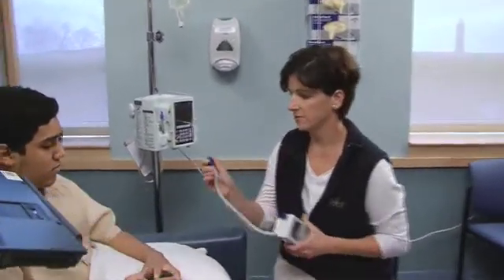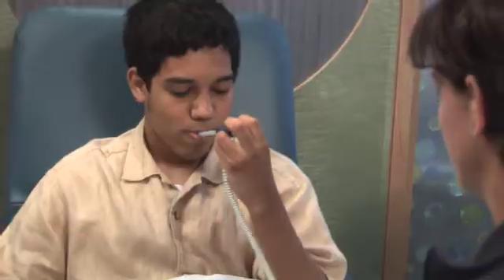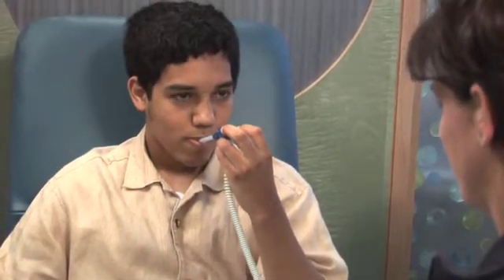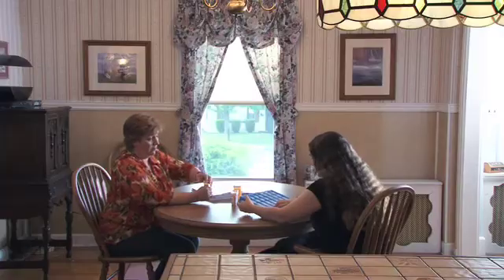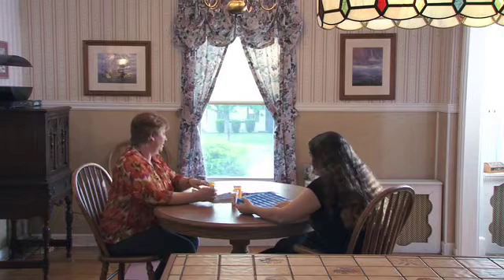Regular visits give us an opportunity to perform physical exams, make sure they're gaining weight, and make sure that their inflammation is under control. It also allows us to check for any side effects of the medication. The medications that we use for Crohn's disease are actually quite safe; however, they do have some side effects.